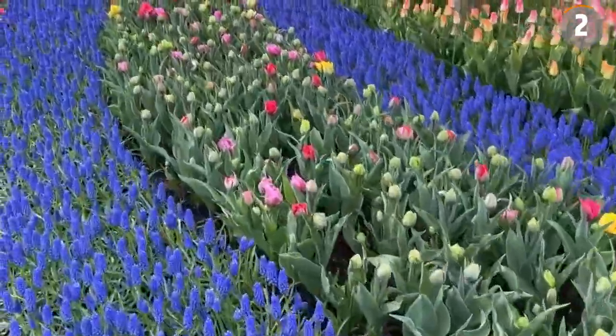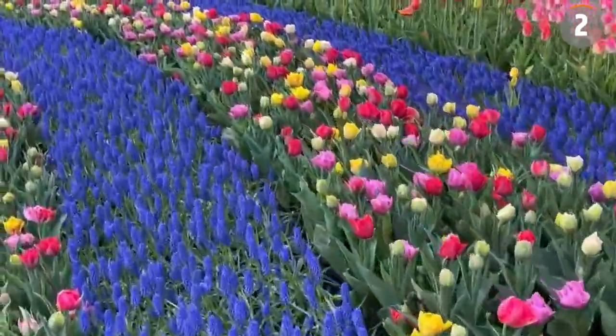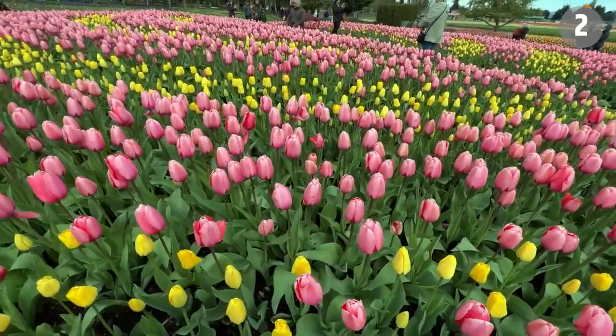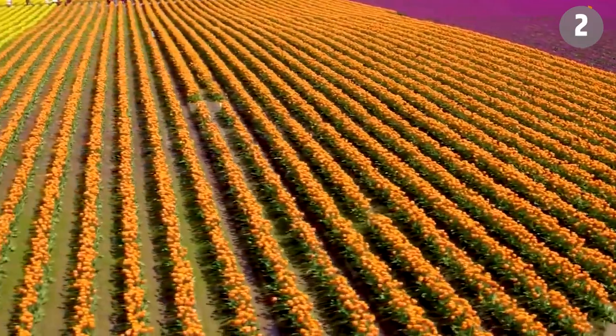Since its inception in 1984, the Skagit Valley Tulip Festival has been an annual tradition. Tulip farmers initiated the event with the intention of sharing the splendor of their fields with others and to elevate the valley's status.